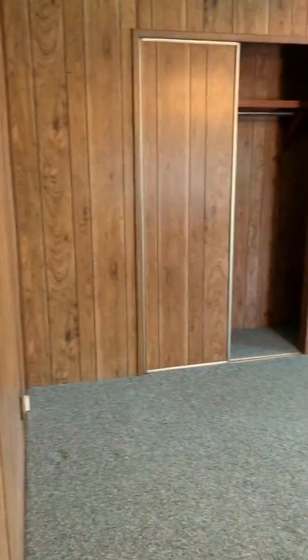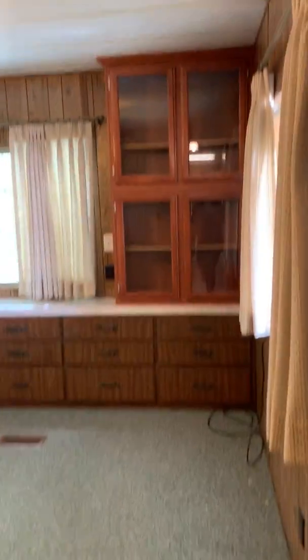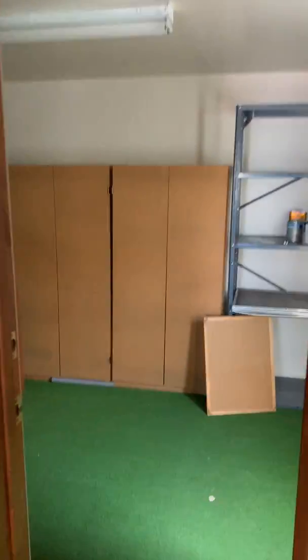And then the back bedroom — uniform countertop, lots of storage space. In the back room you've got a large back storage area as well.